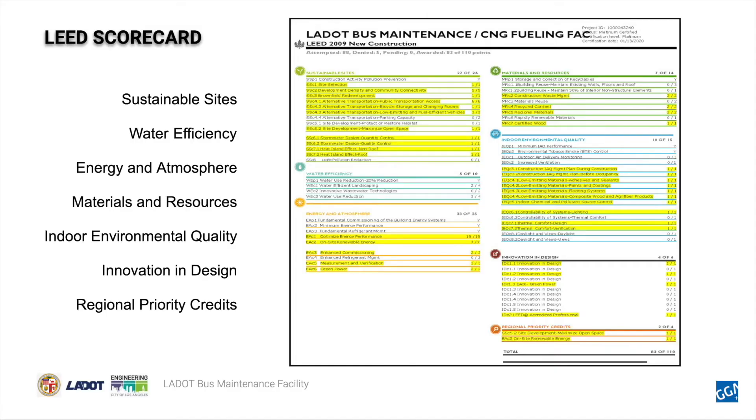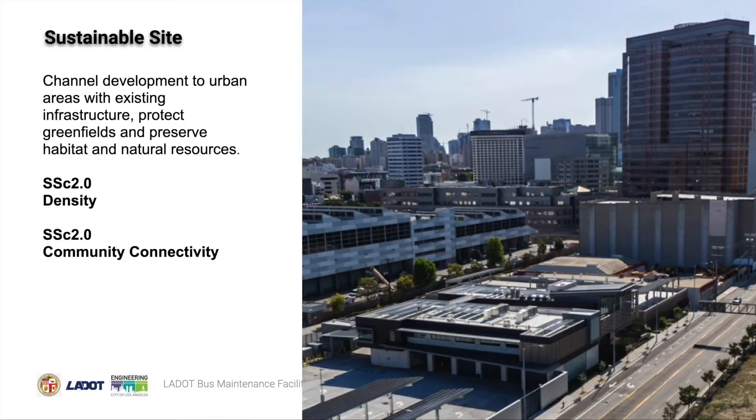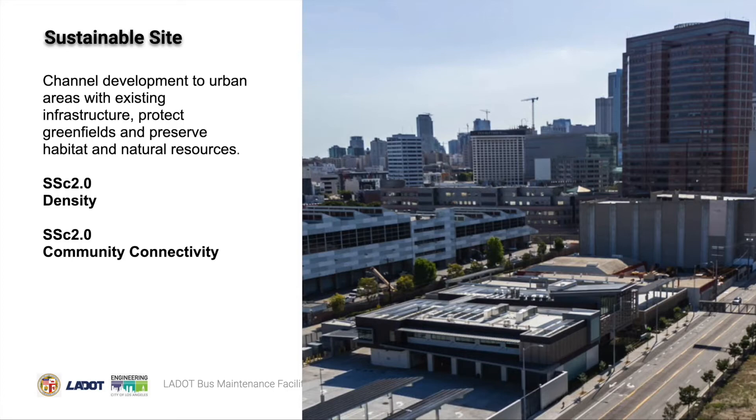This next section discusses the project sustainability narrative. The scorecard shows the LEED credits achieved to reach platinum rating, and we will go into more detail into some of these categories in the following slides. In this graph we can see the seven different categories within the LEED scorecard. The blue bars show the highest possible credit a project can achieve and the green bars show the credits achieved by this project. This project was able to channel development to urban areas through densifying neighborhoods and increasing community connectivity by providing pedestrian access to basic services in the local Arts District and Little Tokyo neighborhoods. The intent of the brownfield redevelopment is to rehabilitate damaged sites where the development is complicated by the presence of a hazardous substance, pollutant, or contaminant, and the site required substantial purifying and revitalizing of the contaminated soil.